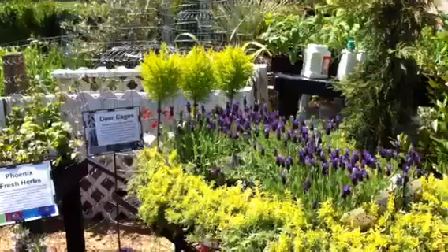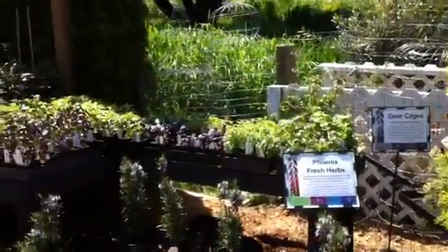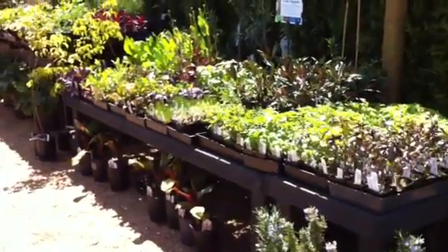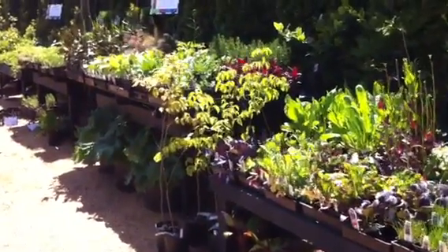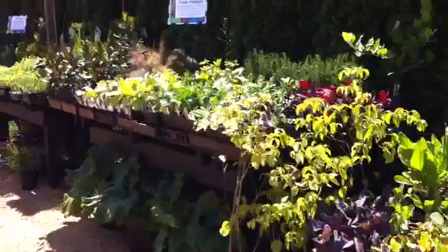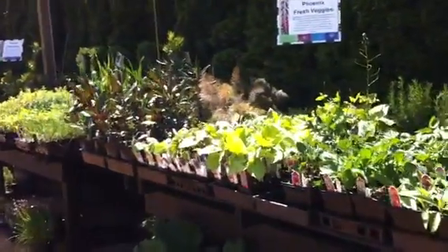Up front here is our veggie and herb section. We set this up seasonally — there's a whole bunch of basils and all kinds of stuff. We have lots of heirloom tomatoes, cool greens, a full range of herbs including lots of interesting things, and just lots of fun edibles.